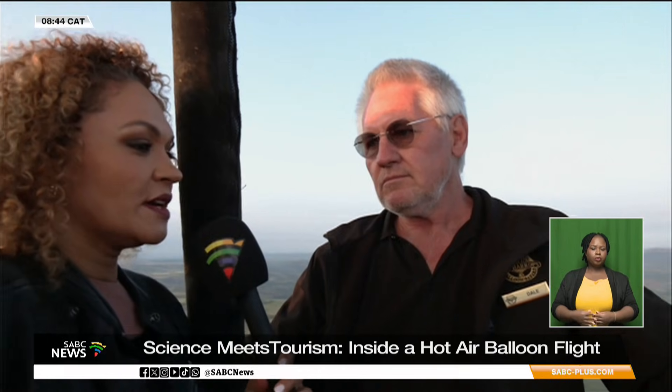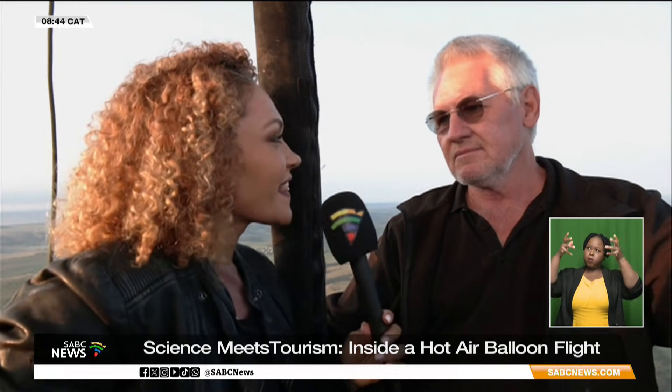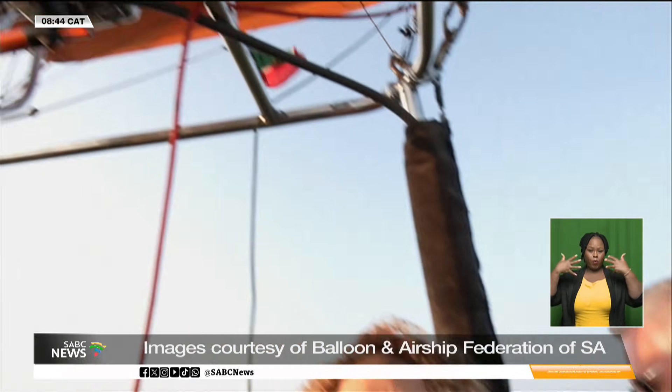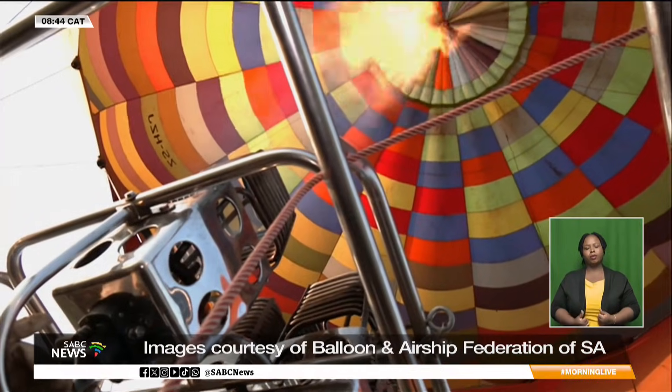There are 12,000 cubic meters of air inside this balloon. If the pilot doesn't burn, we don't fly. Every once in a while we take a pause, because the pilot needs to burn to ensure that we stay aloft.